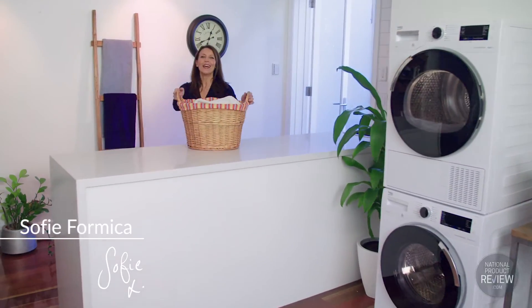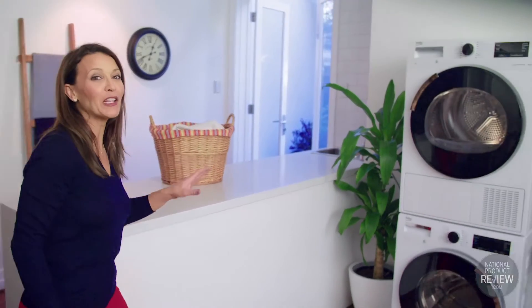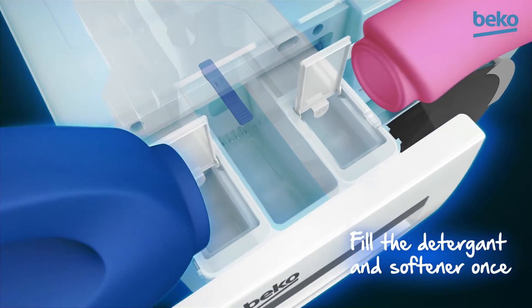Hassle-free laundry is here. Equipped with auto dosing, this Beko 8.5 kilogram front load washer simplifies washing thanks to its intuitive auto dosing.